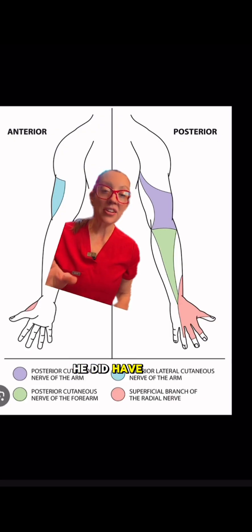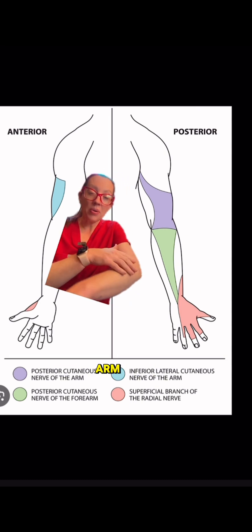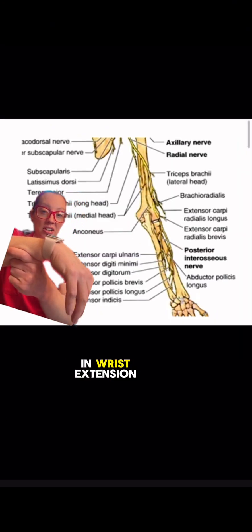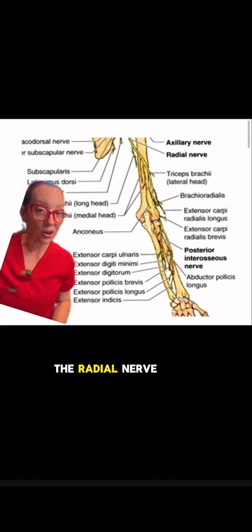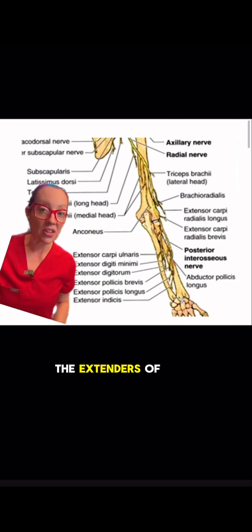On physical examination, he had decreased sensation in the radial nerve distribution, shown here on the back of the arm, radiating all the way into the back of the hand. He also had significant weakness in wrist extension, which is also supplied by the radial nerve, demonstrating all the muscles the radial nerve supplies here, including many of the extensors of the hand.